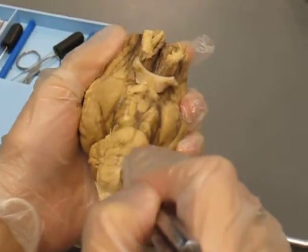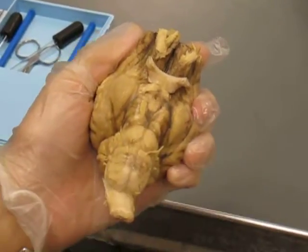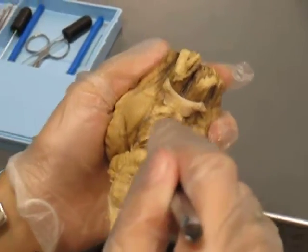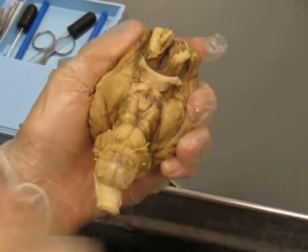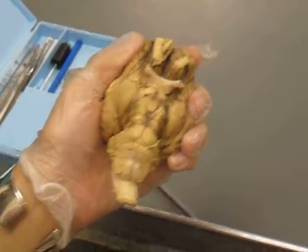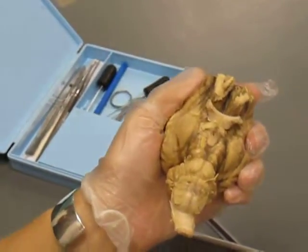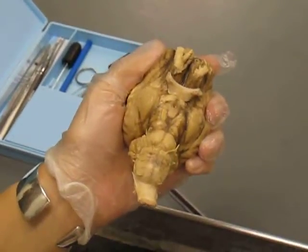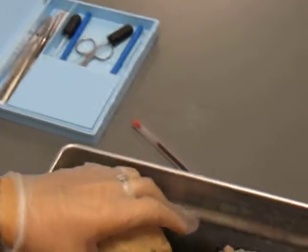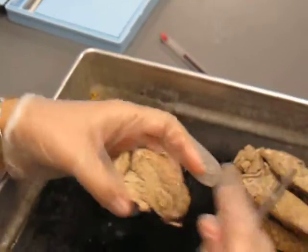This is your ventral median fissure. This is your medulla oblongata. This is your spinal cord.